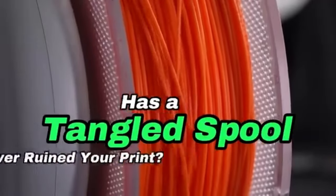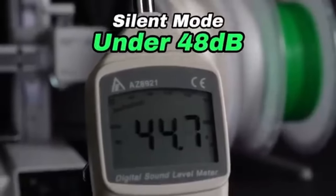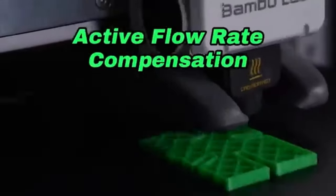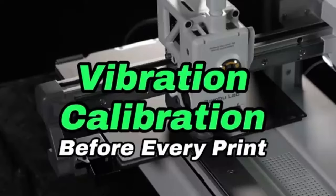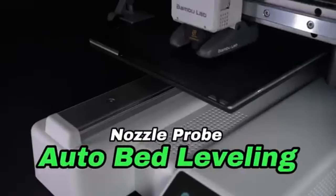The A1 Mini's print speed and maximum print volume make it suitable for users who wish to streamline their workflow and produce larger prints. Multi-material printing support increases the number of applications by allowing users to test many materials in a single print process. Its open-source design and compatibility with third-party slicing applications allow users to select the tools that best fit their needs, backed by manufacturer support and an active user community.